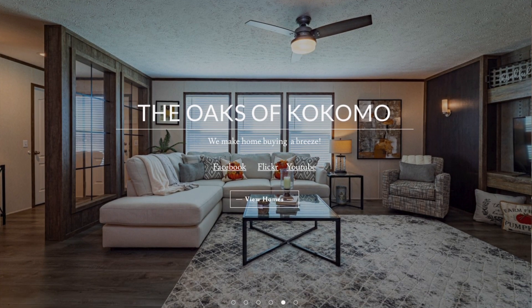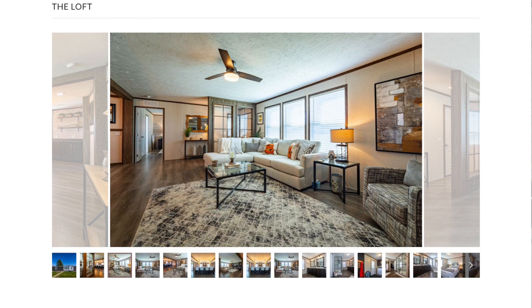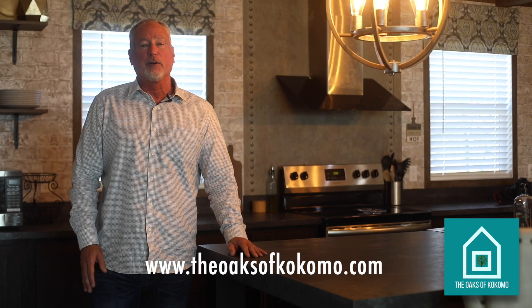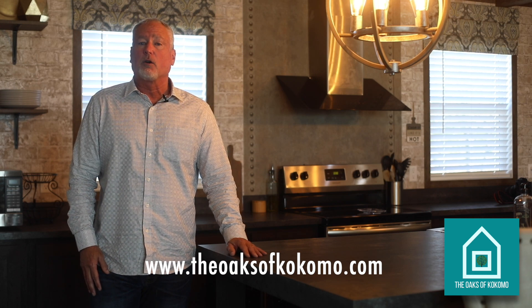We hope that you'll look at our website, look at the pictures of these homes, some of the videos that we've done, see the grounds, and give us an opportunity to earn your business.